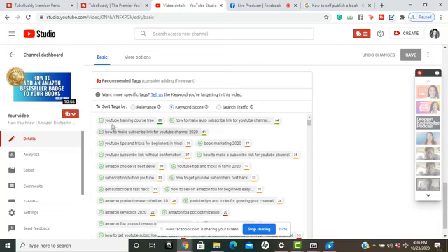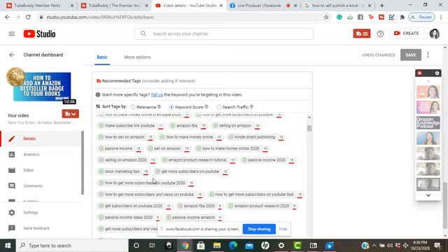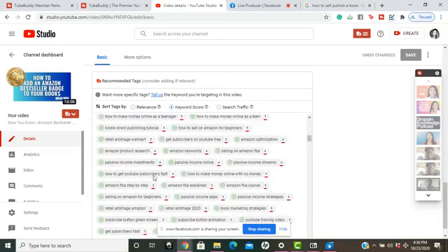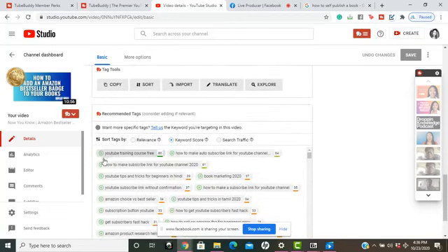If you come to the keyword score and the keywords are green or light green, you can put those keywords inside your tag section. This helps you get ranked faster. It's a score from zero to 100.